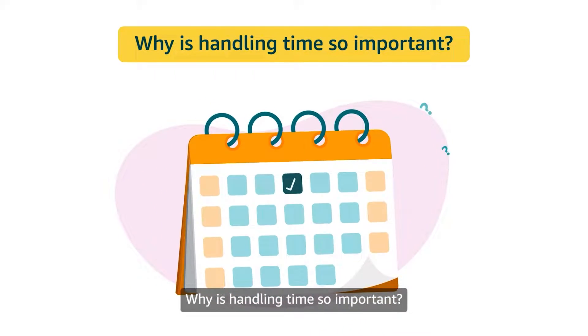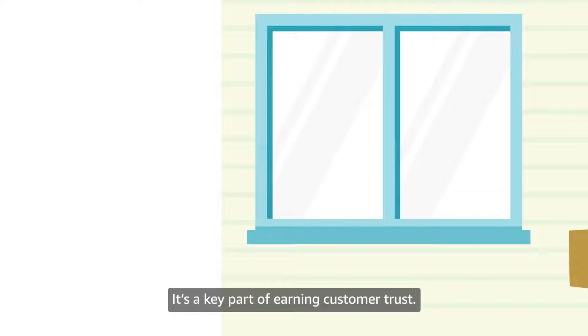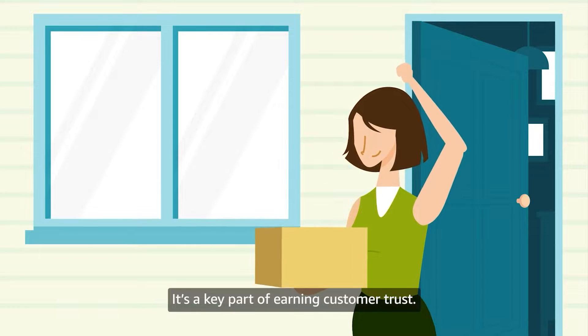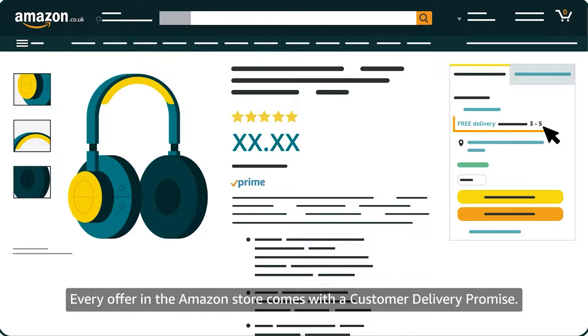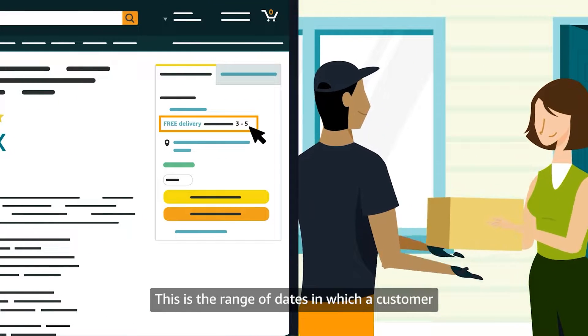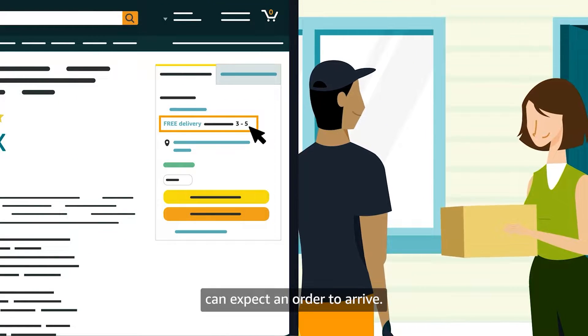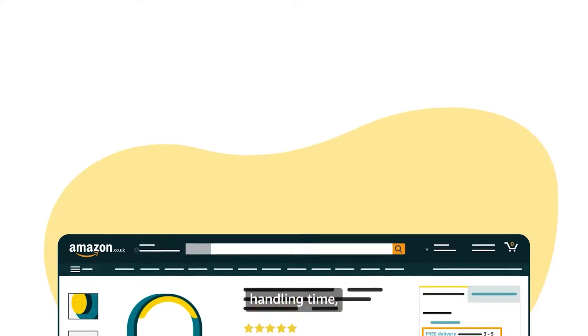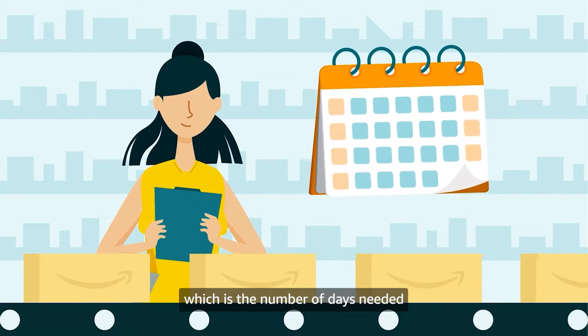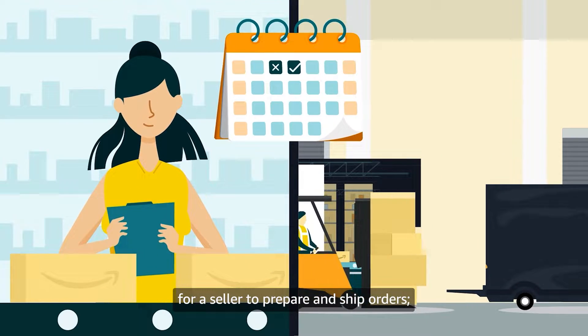Why is handling time so important? It's a key part of earning customer trust. Every offer in the Amazon store comes with a customer delivery promise — the range of dates in which your customer can expect an order to arrive. The customer delivery promise considers handling time, which is the number of days needed for a seller to prepare and ship orders.